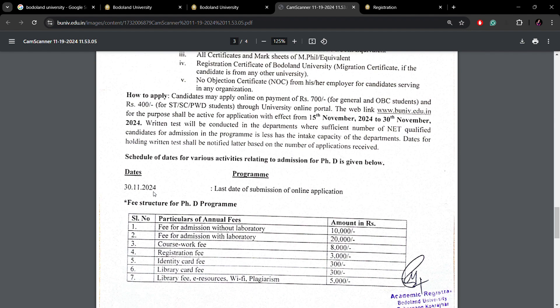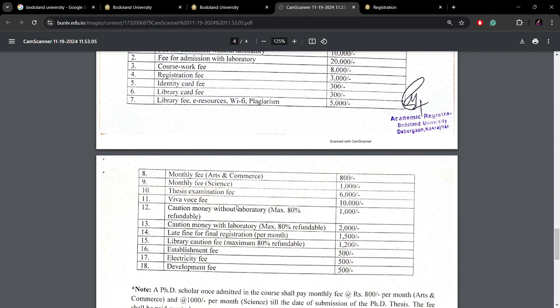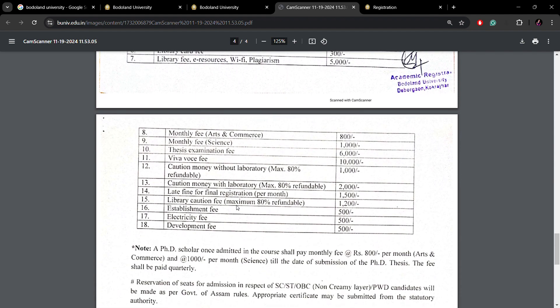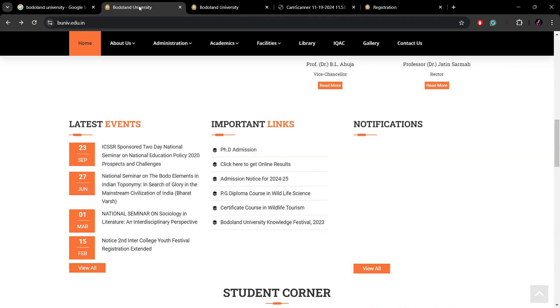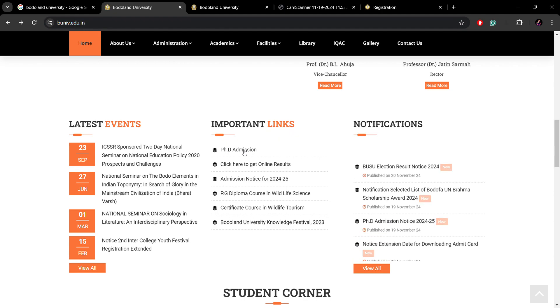There is still time remaining, so if you are interested, you can apply. You can also see the fee structure for the PhD program on the website. To apply, go back to the official website. Under the 'Important Links' section, click on 'PhD Admission'.